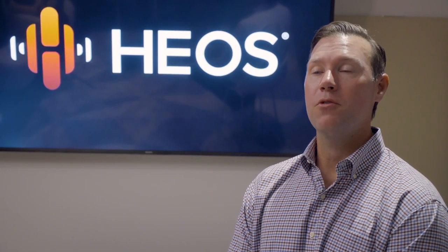Welcome to Inside Sound United. Today we'll be talking about our HEOS ecosystem of wireless products. Sound United is proud to have one of the most robust wireless multi-room multi-zone ecosystems. Chances are many of you have already installed these products or have them in your home. Here with me today is Phil Jones to talk a little bit more about the products.